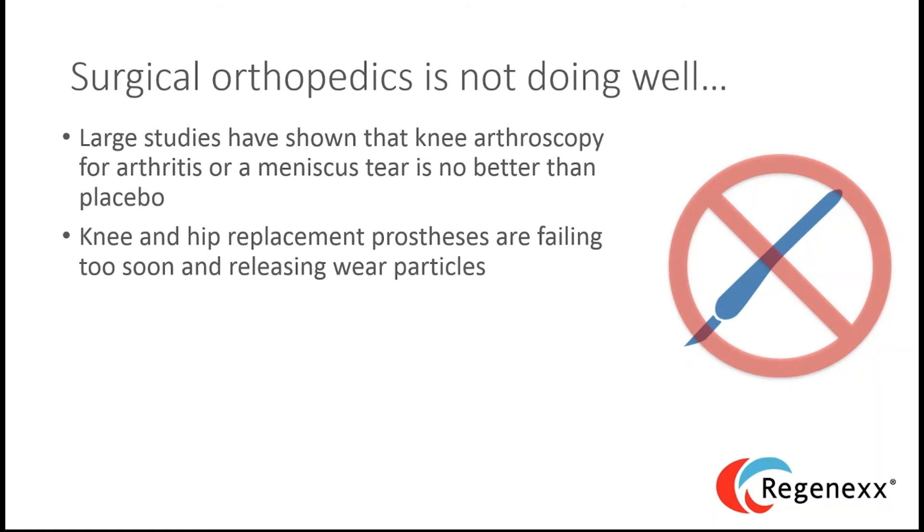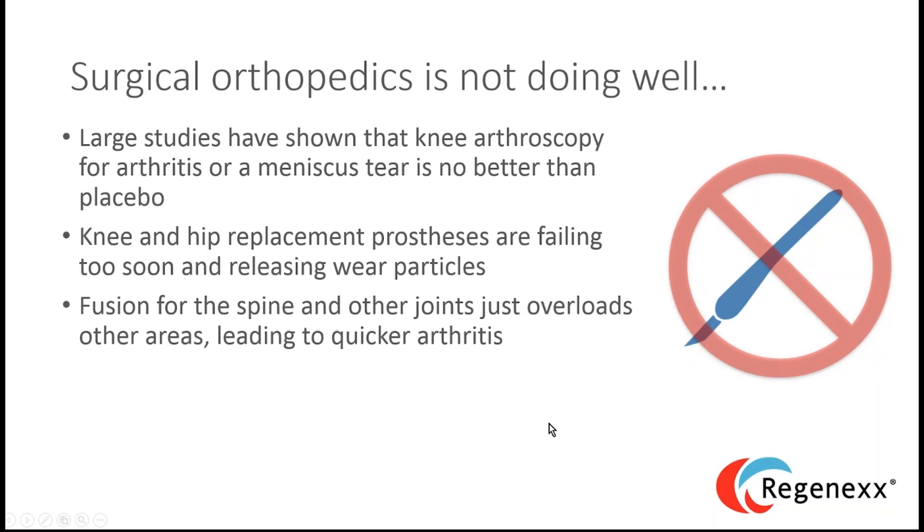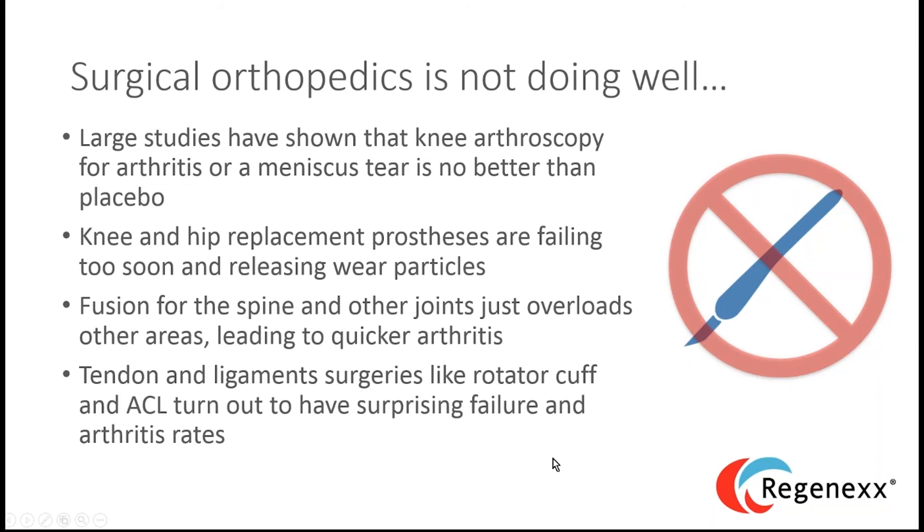That study is earth-shattering and should be all over the national news. We also know that spinal fusion just overloads other areas, leading to quicker arthritis — like playing dominoes. And tendon and ligament surgeries aren't as successful as we once thought they were.